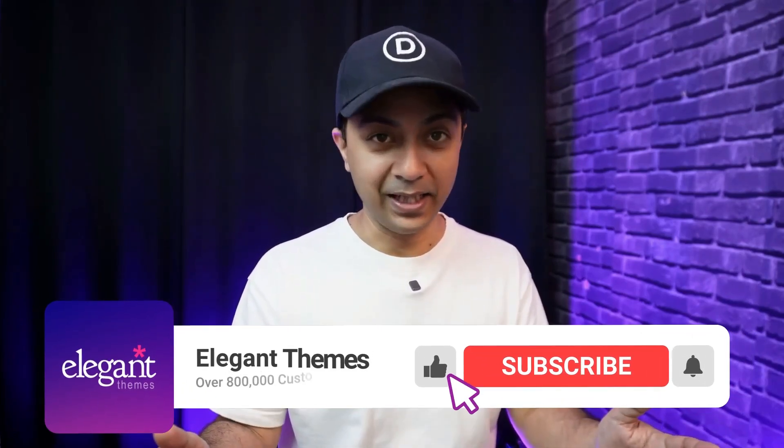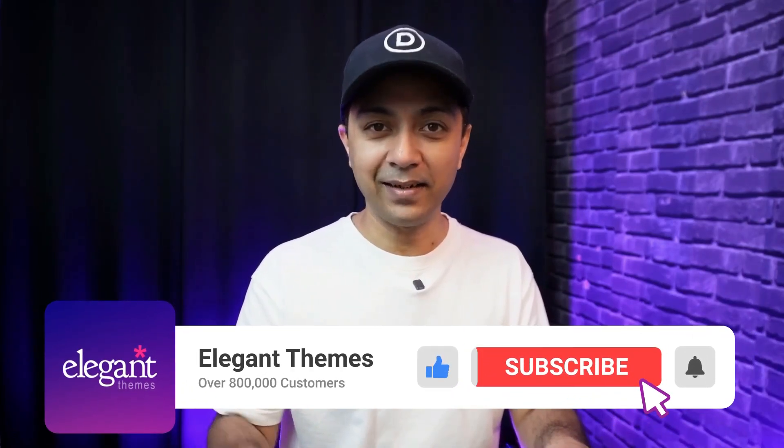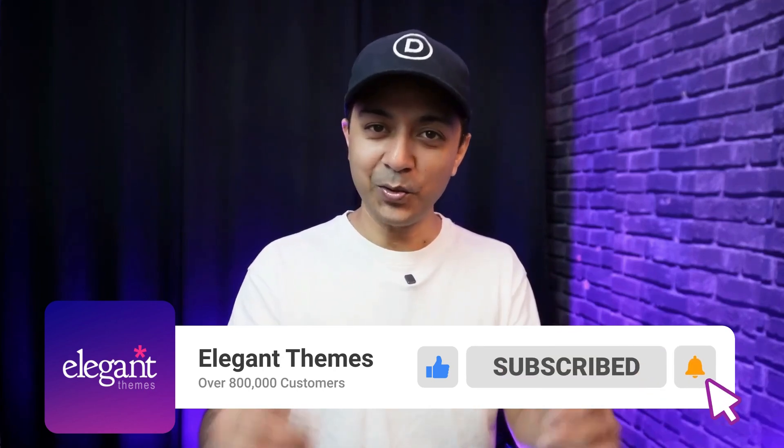If you want to learn more about Divi, make sure you check out the link in the video description below. If you liked this video, give it a like and share it with your friends and community. For more videos about WordPress and Divi, subscribe to this channel and hit the notification bell so you get notified whenever we upload. That's it for this one — I'll catch you in the next video.